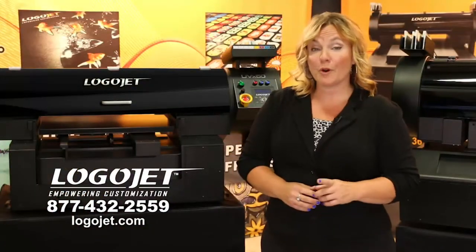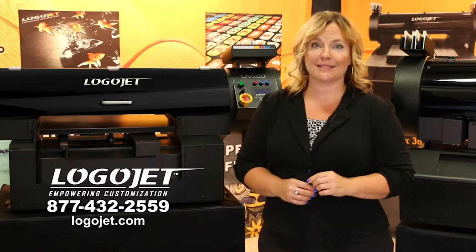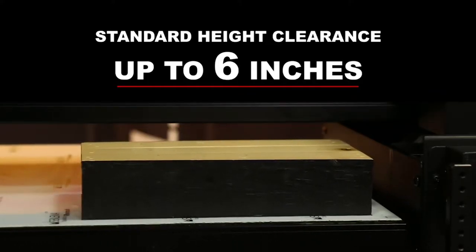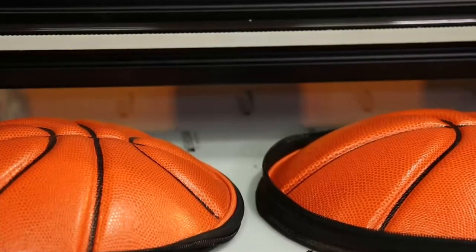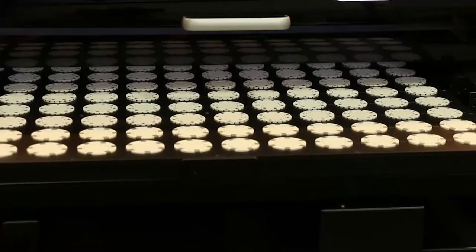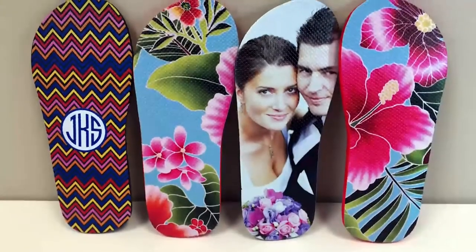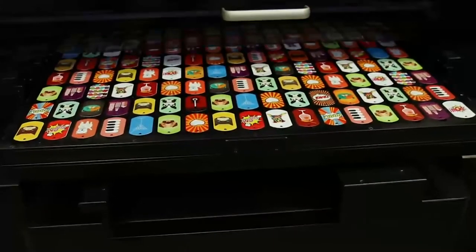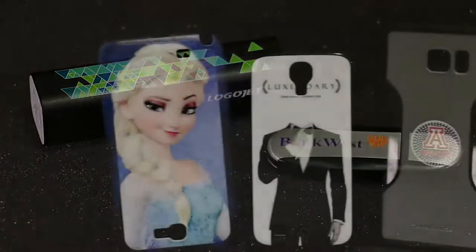Whether you're a manufacturer or a distributor, LogoJet printers empower you to enter new markets never before possible. Both models have a standard height clearance of up to 6 inches with a built-in sensor that automatically adjusts to the height of each product. Inspire your business and add value to your existing product lines with print customization options now available on a larger scale. Expand into new marketplaces while increasing profitability with more custom product options than ever before.